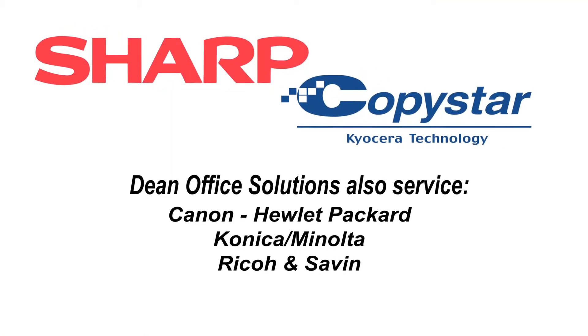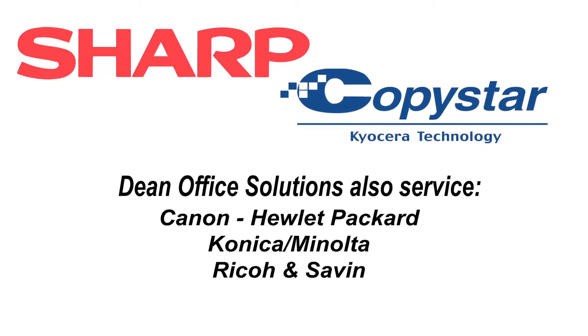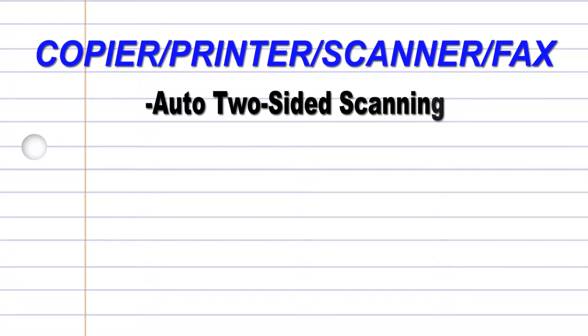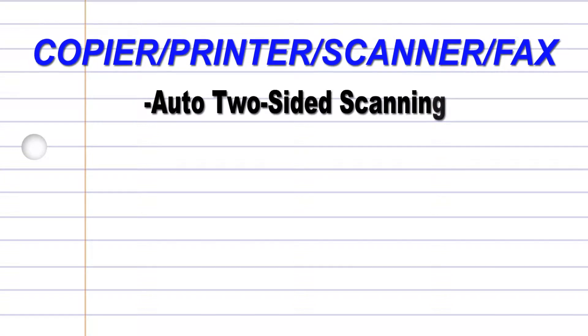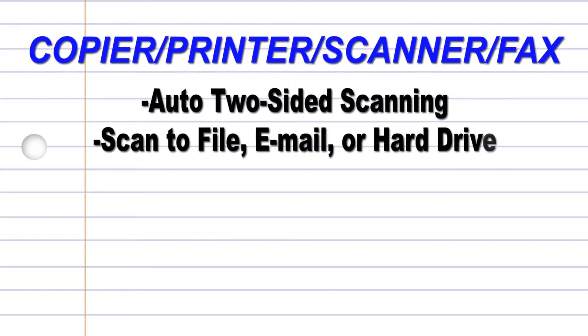Staying on top of the technological curve, we carry both new and reconditioned equipment from CopyStar Kyocera and Sharp Electronics. These state-of-the-art copier printer scanners feature automatic two-sided scanning in one pass for super speed and misfeed protection, scanned to file, email, or hard drive in both color and black and white.